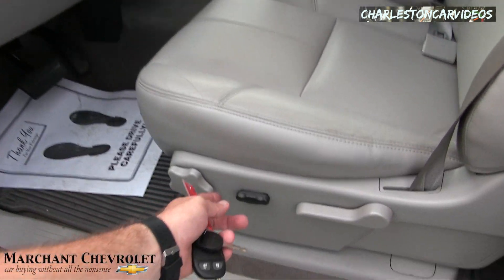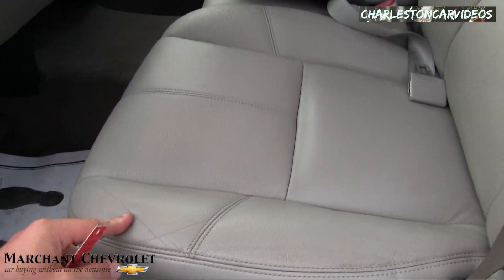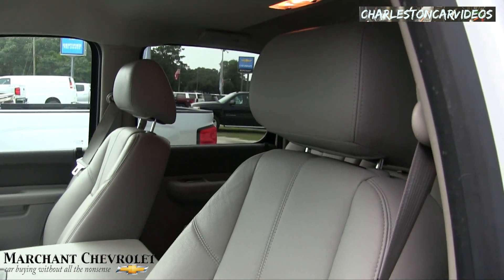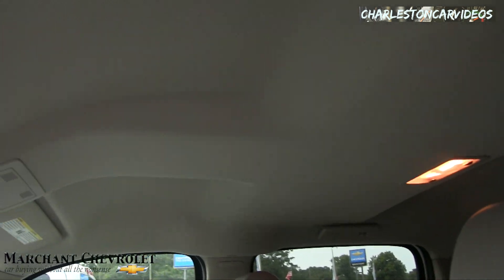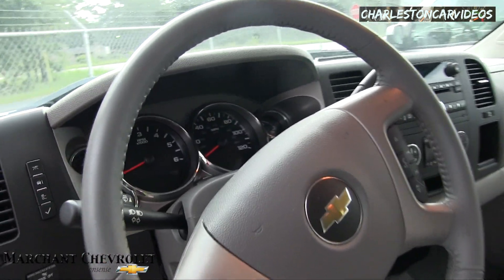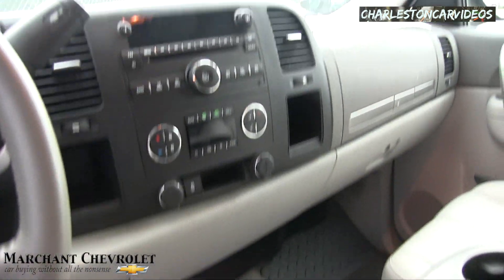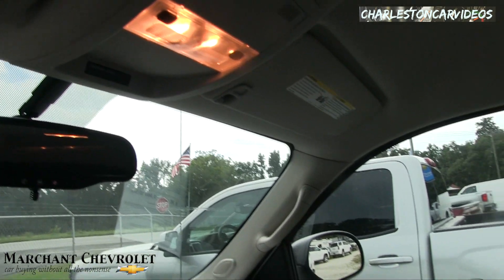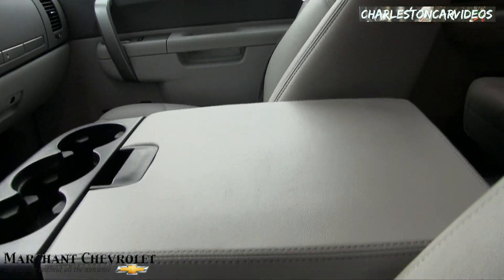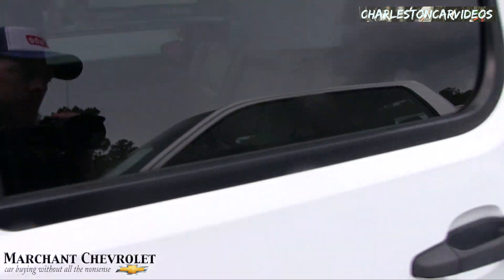Leather seats with a little bit of wear, but nothing major — no rips, seats are in good shape. The headliner looks good, steering wheel's in great shape with no major wear going on. Very clean Silverado here at Marchant Chevrolet in Ravenel, South Carolina.